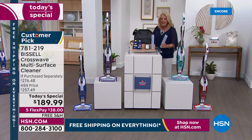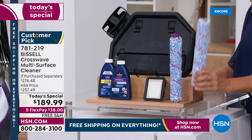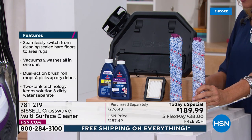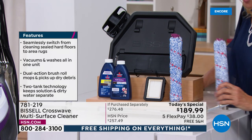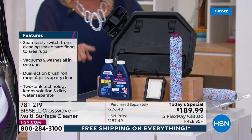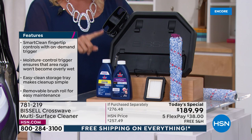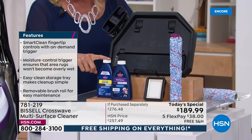In this package exclusively at HSN, we are giving you two brushes — one in the machine and an extra brush, a $16 additional value. On top of that, you get not only the multi-surface cleaning formula, but we're bonusing in the hard floor sanitizer. You can now sanitize your hard floors — that's an additional value in our package.